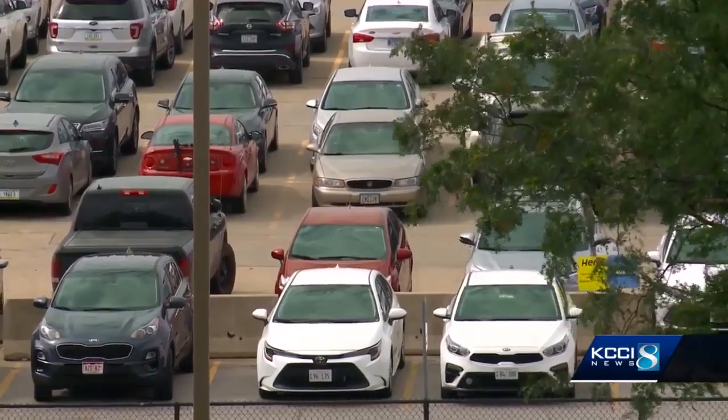That means parking spaces are filling up faster than ever. Passengers think they know where they're going to park — 'I've always parked in Economy 2' or 'I've always parked in long term.' They arrive, and those lots are full. And there's a panic that sets in: where am I going to park?